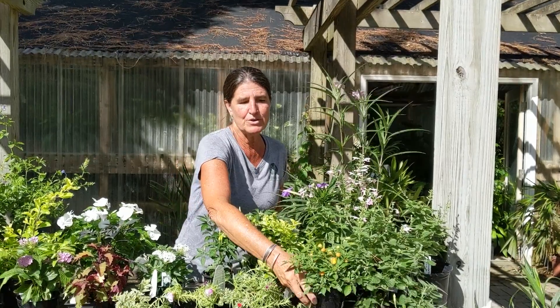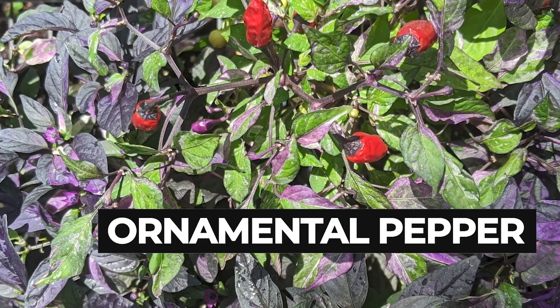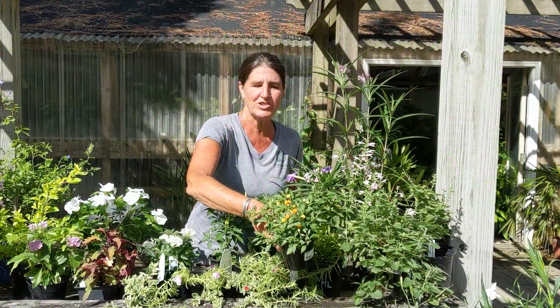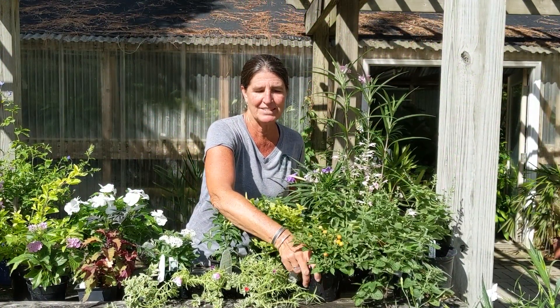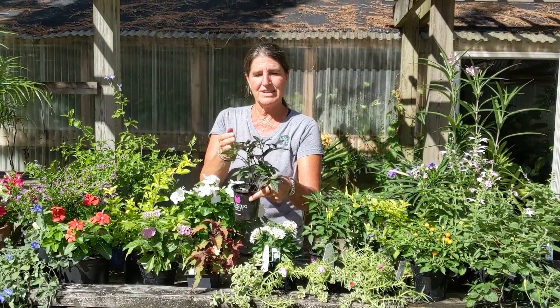There are beautiful ornamental peppers — as the fruit ripens they change color, which adds a little pizzazz to a pot or to a garden. Here it is again in a purple.